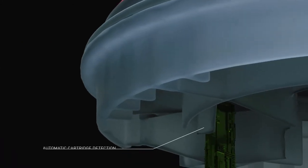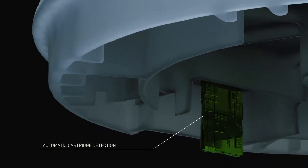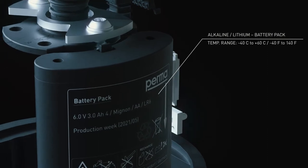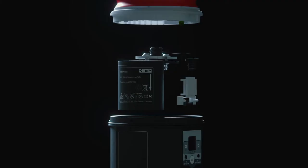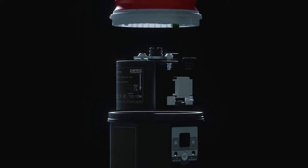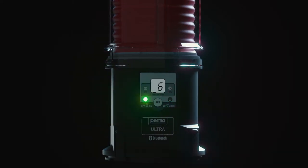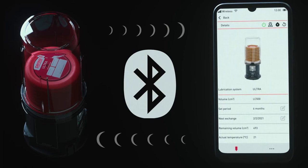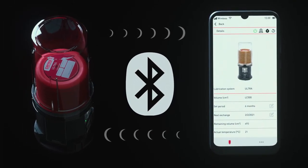perma-ultra is an extremely versatile and capable lubrication system suited to a wide range of applications. The operational status of the system is communicated in a variety of convenient ways. The combination of the backlit display and the bright red and green signal lights provides immediate confirmation of the system status.